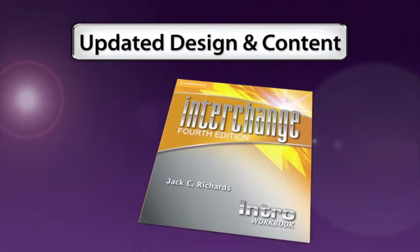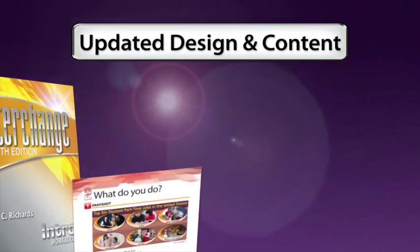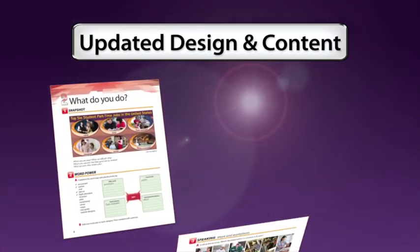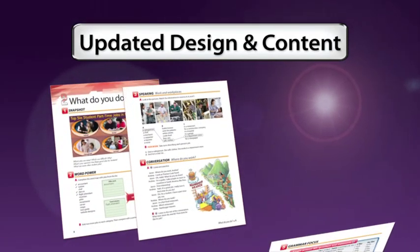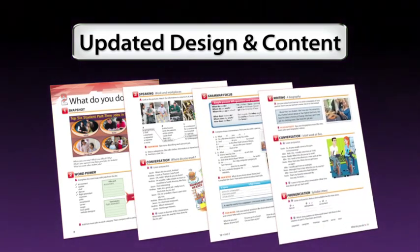Of course, we've freshened up the content and redesigned the course — it has a nice new look that you'll see in the student pages. We've updated all of the content: snapshots, readings, listening, and so on. So there's a lot of new and interesting content for both students and teachers.